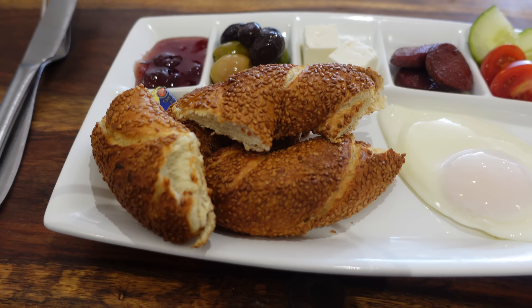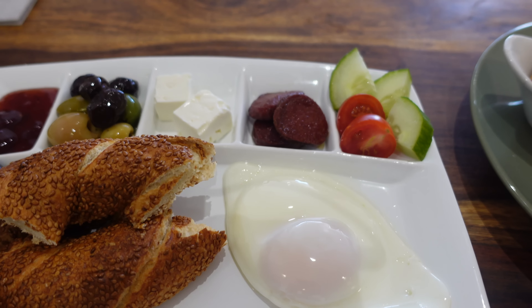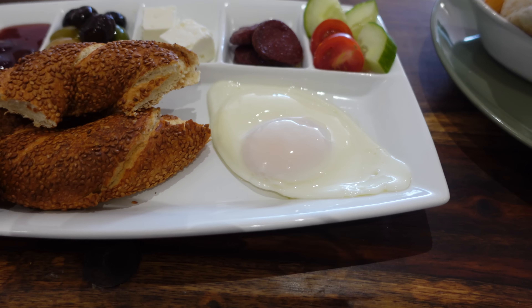I'll get you a drink now. Thank you very much. This looks absolutely amazing. This here is a Turkish breakfast. You've got the bagel, jam, olives, cheese, the Turkish sausage, and you've got the fried egg as well.